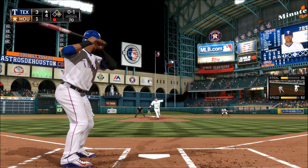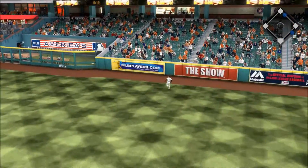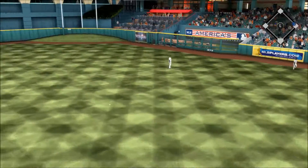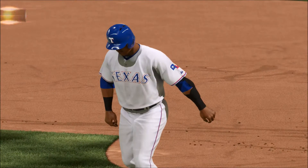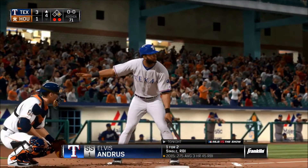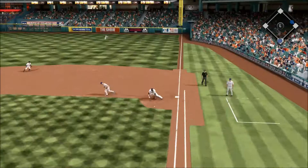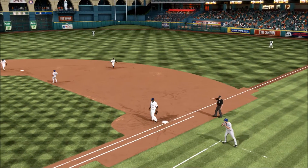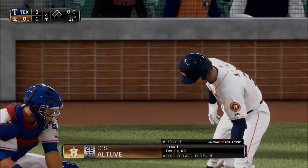He's set — now the pitch — hammered the other way to deep right field, but he's going to get there as he runs it down on the warning track for the second out of the inning. Elvis Andrus — comes set, now the pitch — a late swing here as this is hit hard to the right side and he'll step on the bag himself and the inning is over.